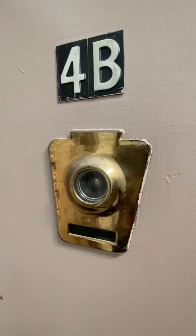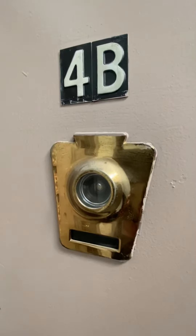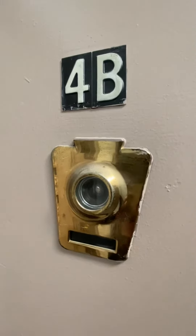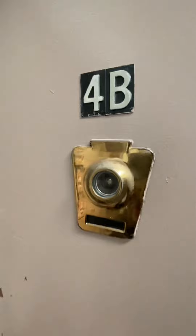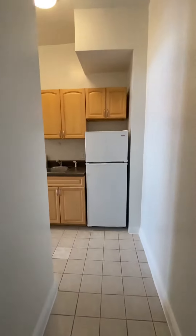Hello, this is Teagan McLeod with Corcoran. Welcome to my video tour for 30 West 71st Street, number 4B — a top floor studio apartment on the park block between Central Park West and Columbus.